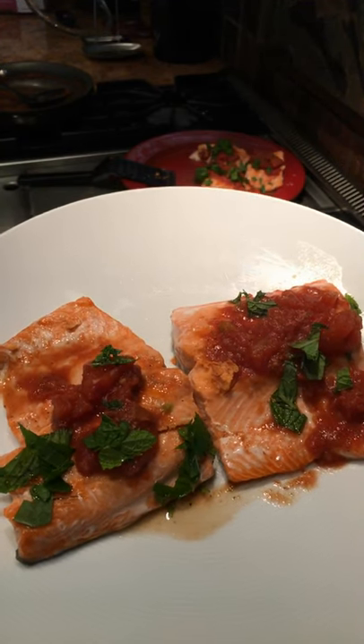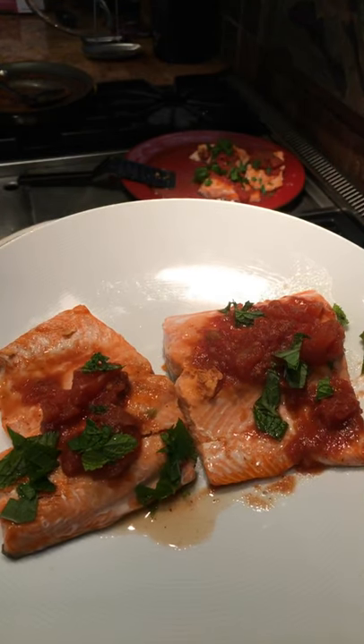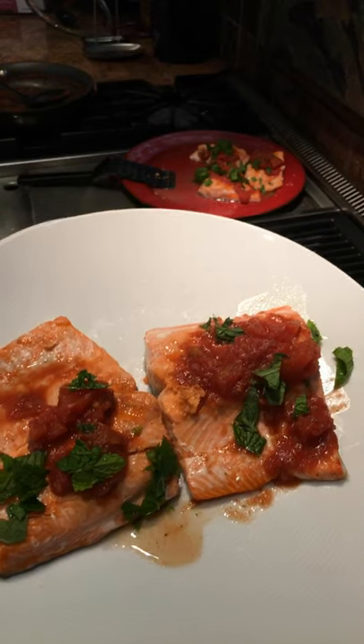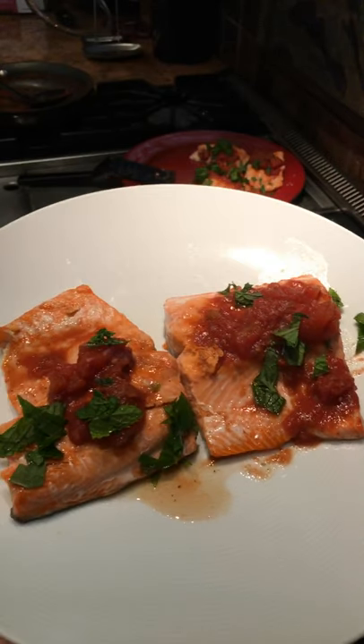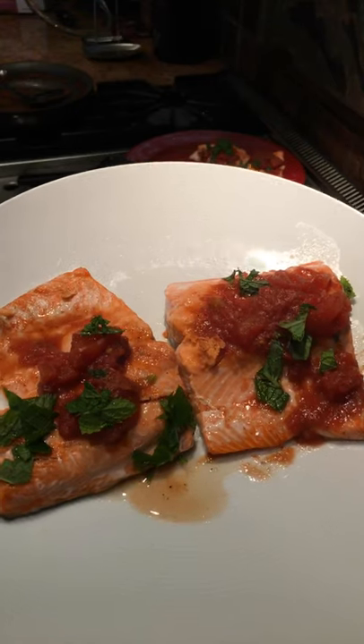Here it is — wild sockeye salmon from the Copper River in Alaska. Apparently the Copper River has the best marketing of any salmon river in Alaska; it's not the longest, but its fish comes to market first. Enjoy!